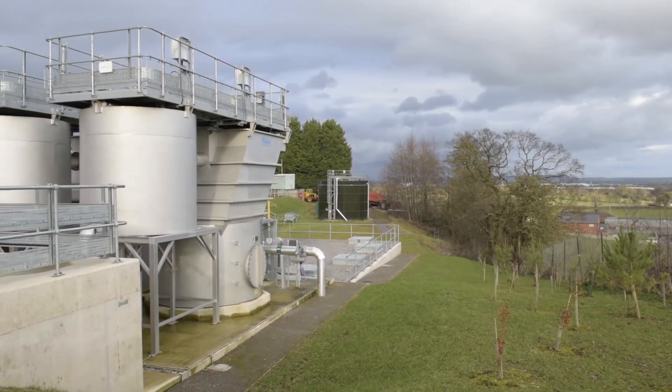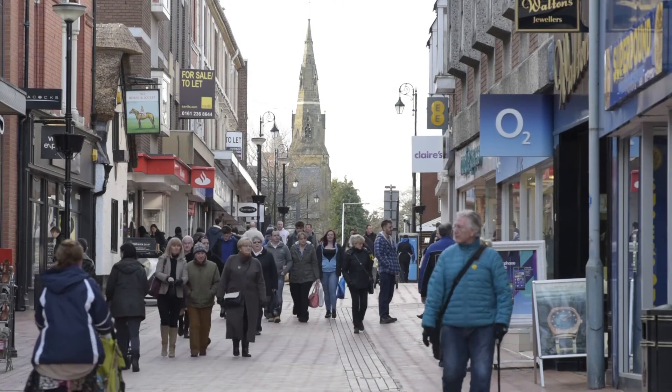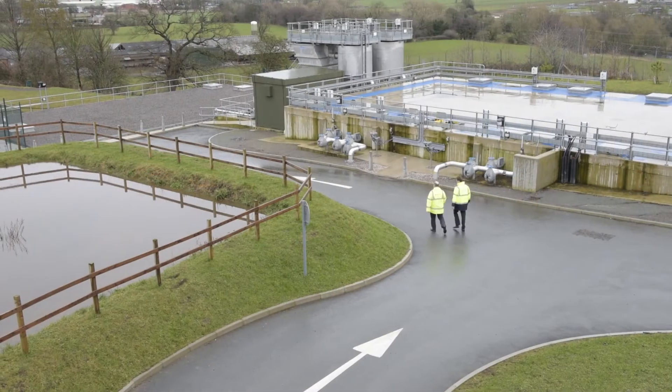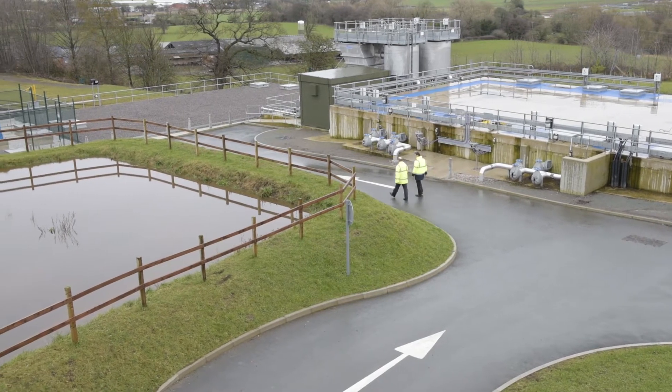D Valley Water now has a safe, secure water supply for Wrexham and the surrounding areas for the next 60 years. We are proud of what we've got here at Cleonon, and it is the flagship works for D Valley Water.